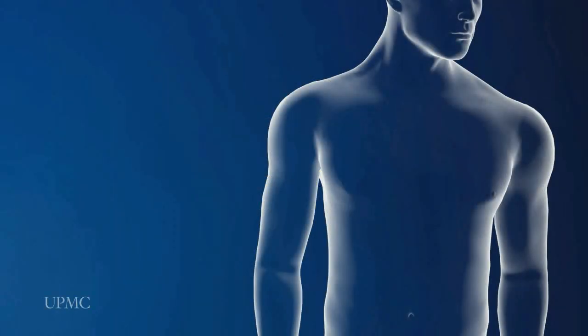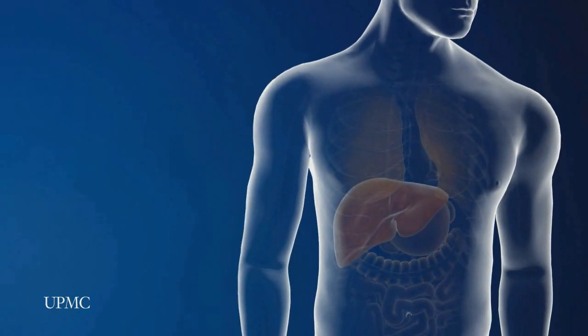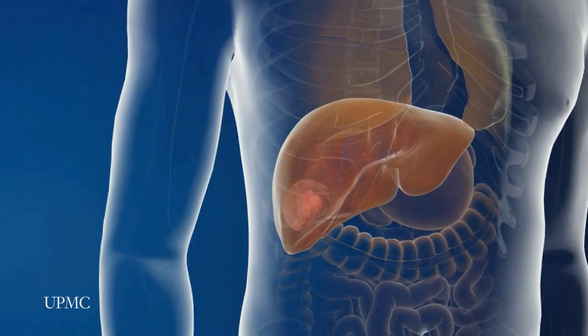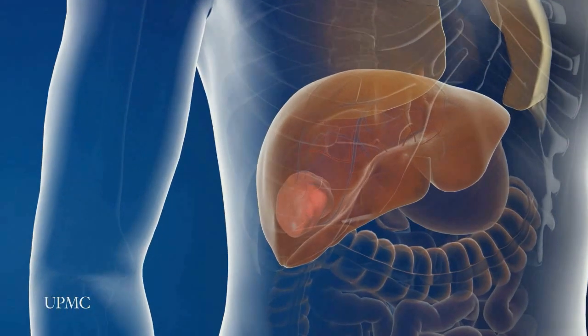UPMC liver surgeons are among the most experienced in the world in performing minimally invasive liver surgery. This surgery is performed through several tiny incisions, in contrast to traditional liver surgery, which requires a large incision across the upper abdomen.